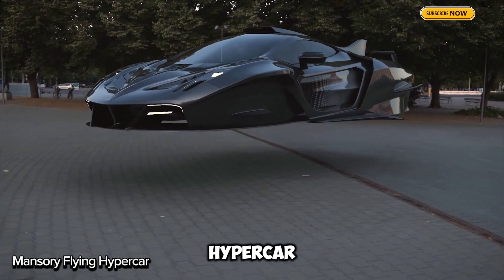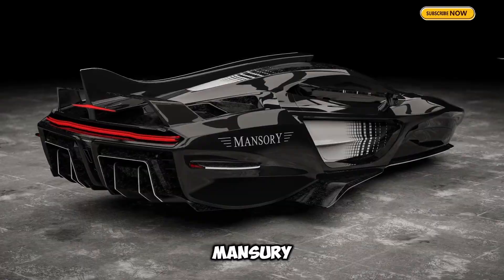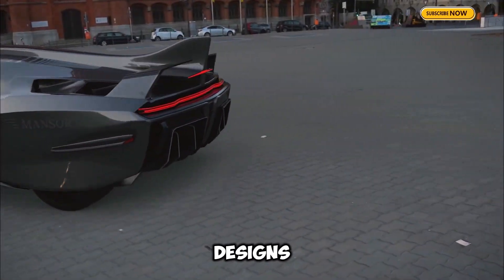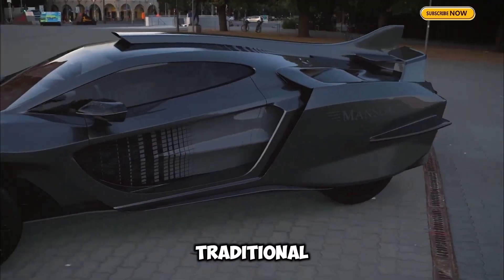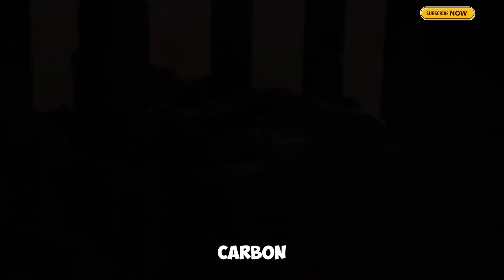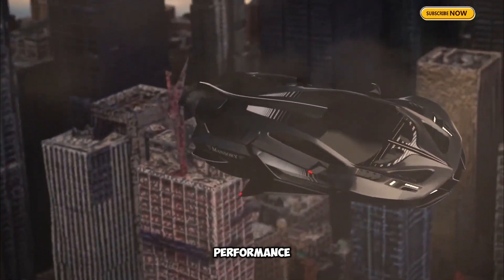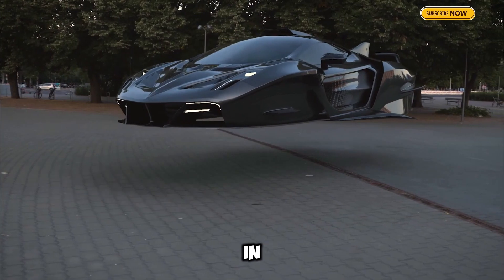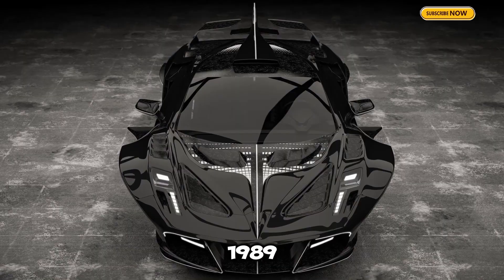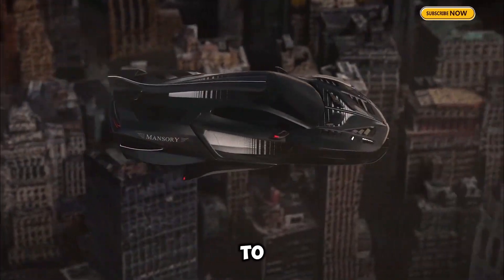The Mansory Flying Hypercar, called the Empower, is a glimpse into the future of travel. Created by Mansory, a luxury car customization brand known for bold designs, this concept car replaces traditional wheels with a floating mechanism when not in use. Built from lightweight carbon fiber and packed with the latest tech, the Empower combines futuristic style and performance. Although still in development, it's expected to be a game-changer. Mansory, since 1989, has been all about luxury and uniqueness, and the Empower promises to live up to that legacy.